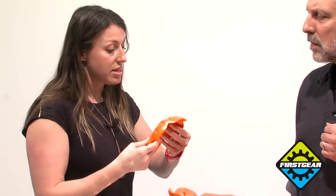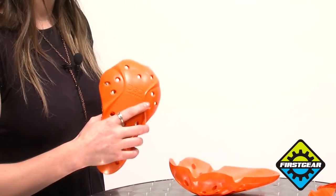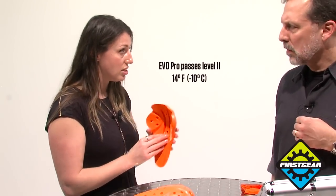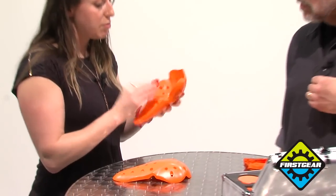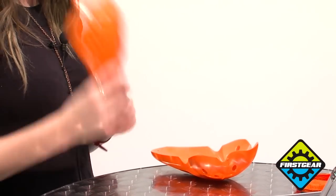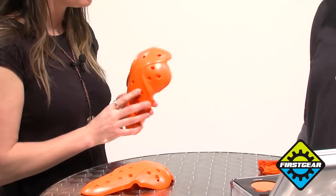The main point of difference is the CE certification. The Evo pad is a Level 1 protector — very thin, very comfortable — probably more for people who want a bit of protection but not extreme protection. The Evo Pro passes Level 2 at 14 degrees Fahrenheit, which is minus 10 degrees Celsius, under the CE impact protection test for motorcycle. It's a little bit thicker and provides enhanced protection. So if you're looking for comfort and just a little reassurance, Evo is good; if you want something more protective, then the Evo Pro. We have a range of different protectors for different thicknesses and performance levels depending on the type of rider you are.